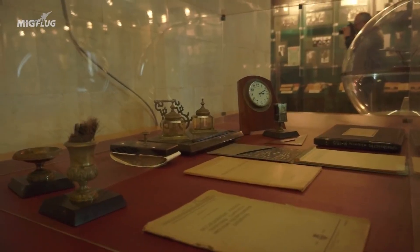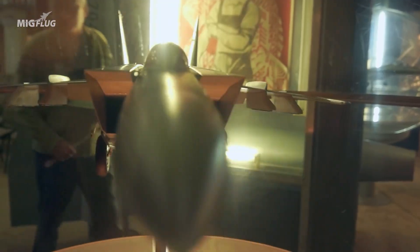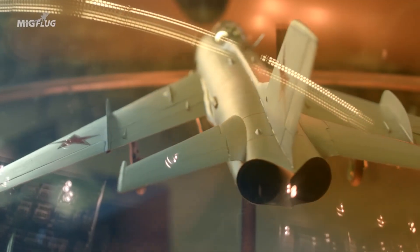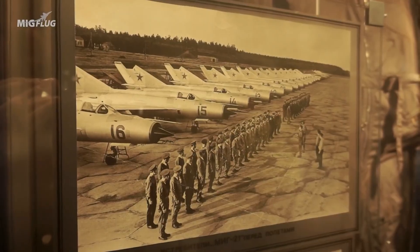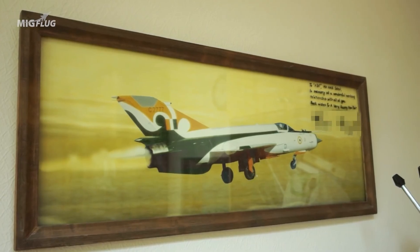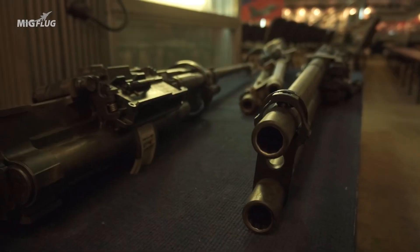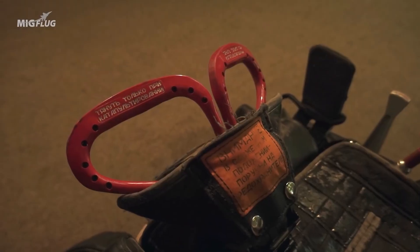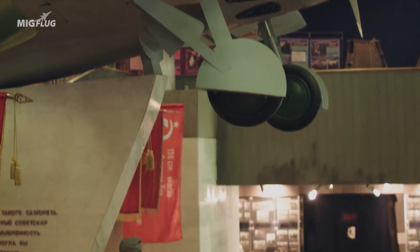Since the 1930s, it has produced almost every model of MiG warbird that you've seen in documentaries, on the Internet, or in the air. From here, MiGs are dispatched to the air forces of many countries all over the world. This Falcon is still on duty, which means that every single visit here is an exclusive journey.